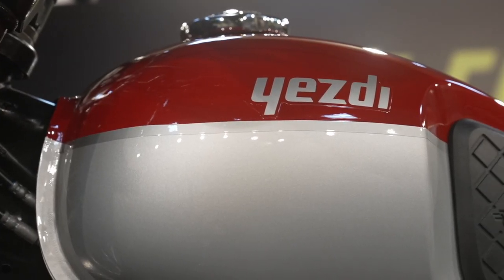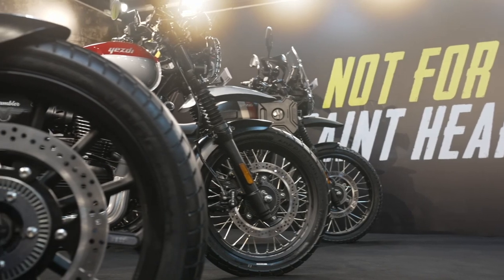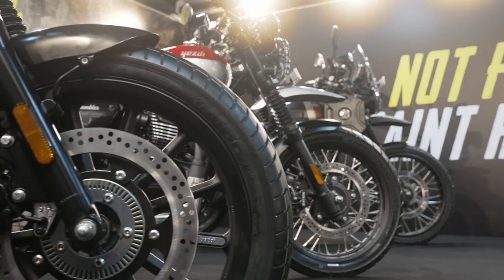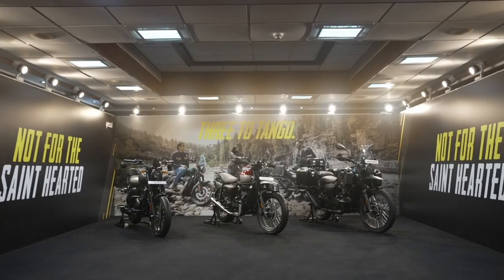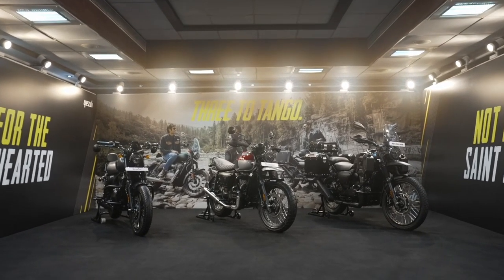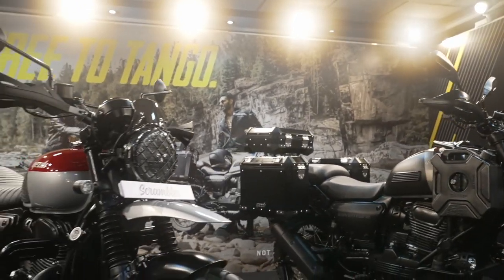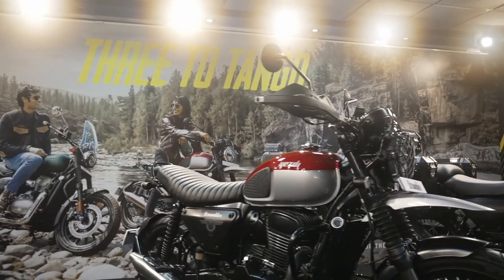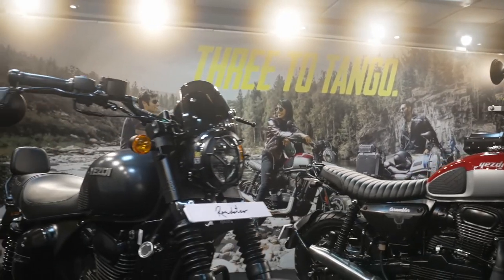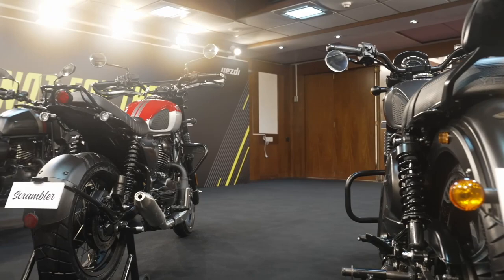The legendary Yezdi nameplate is back in India, all thanks to Classic Legends, which have also revived the Jawa brand. Yezdi is now reborn with not just one but three motorcycles in the Indian market, and these bikes will be sold in the same showroom where you can pick up a Jawa. Bookings are now open for rupees 5,000 and the brand claims deliveries will begin right away.